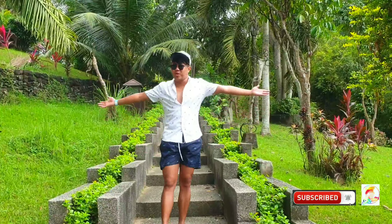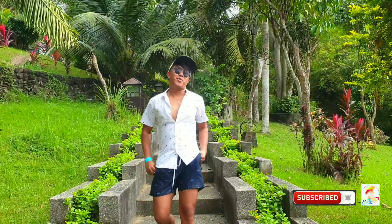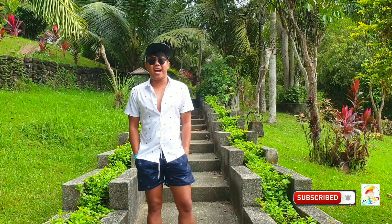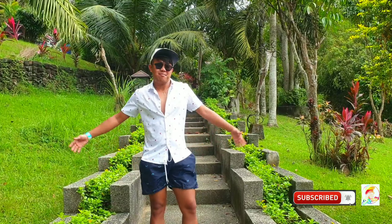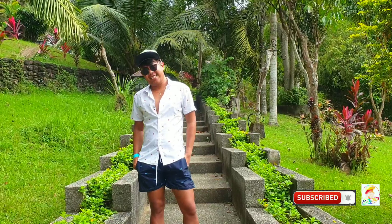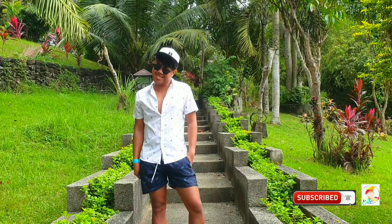Hi everyone! Guess where I am? We're not in the apartment anymore. We're now here in Shurcon Resort and Hotel in Lipa, Batangas. For today's video, I'll be touring around this place. So join me on this video as we share sincere peacefulness away from distress.